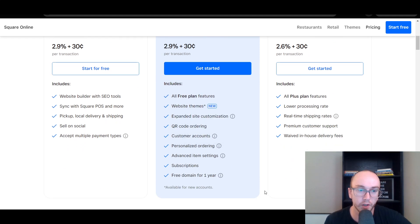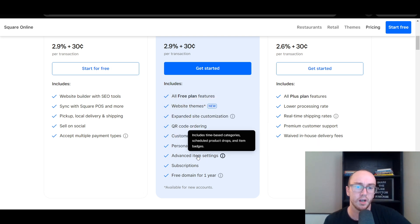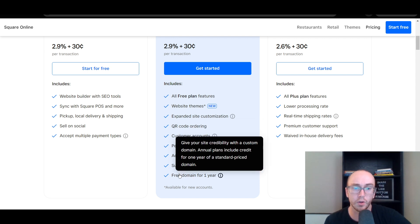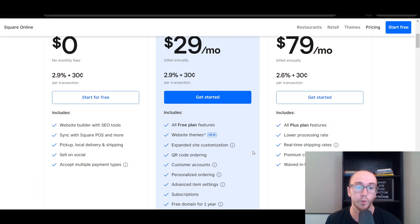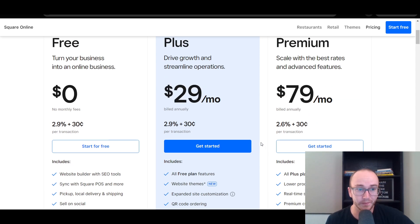In addition to that on the plus plan, you're able to get QR code ordering, which is very popular especially for restaurants or retail businesses. They can set up customer accounts, personalized ordering, advanced items such as time-based categories and product drops. You do also get a free domain for a year and you're able to offer subscriptions to your customers. Really, the personalized ordering comes down to loyalty programs and things like that. If you don't necessarily need that, the free plan is honestly just fine for a lot of people on Square. You can always upgrade to the plus plan later.